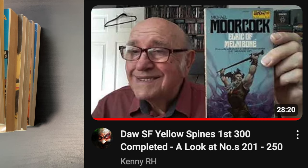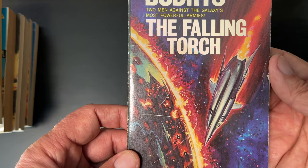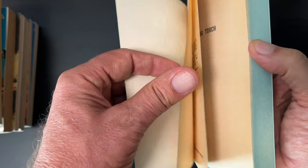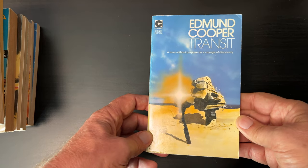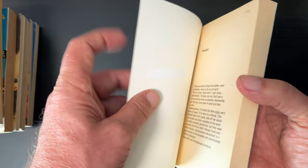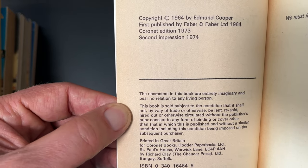My friend Kenny is attempting to get all the yellow-spine Daw books — you can check him out on his channel at KennyRH. Algis Budrys, The Falling Torch — two men against the galaxy's most powerful armies. Once again in the $1 range, copyright 1959, this is the sixth printing from August 1974. Edmund Cooper, Transit — a man without purpose on a voyage of discovery. This is a Coronet book, copyright 1964, second impression in 1974.